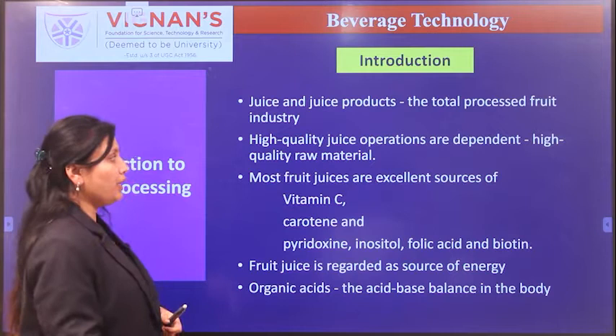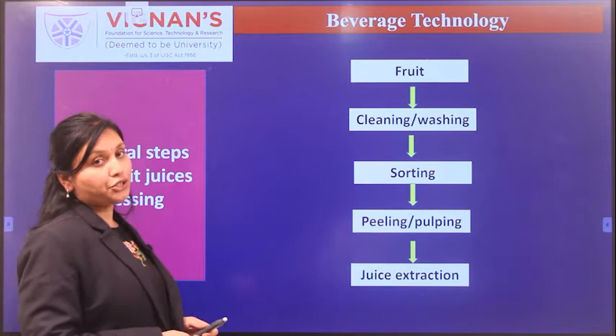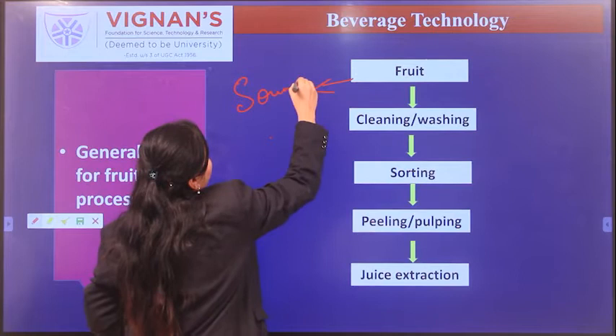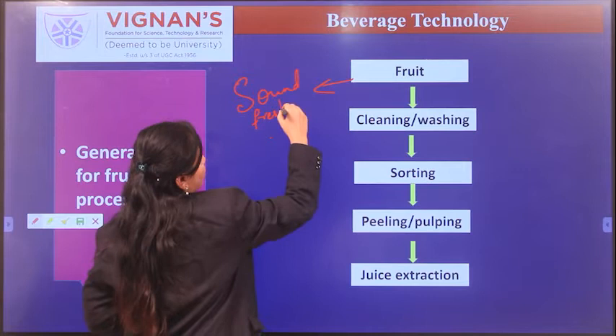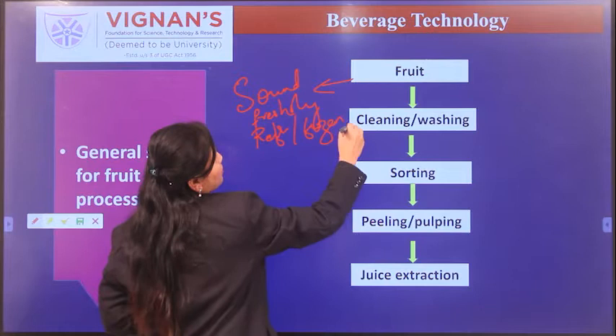Let us discuss the general processing steps of juice. The first important step is selection of fruit. The fruit is selected freshly from a harvested field or taken from refrigerated or frozen storage.